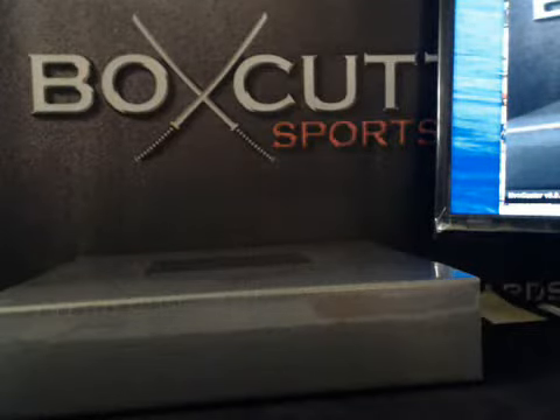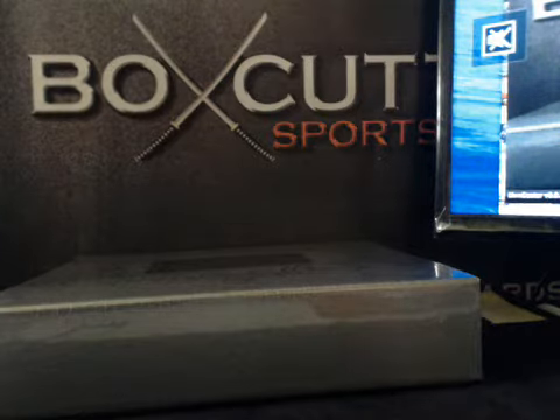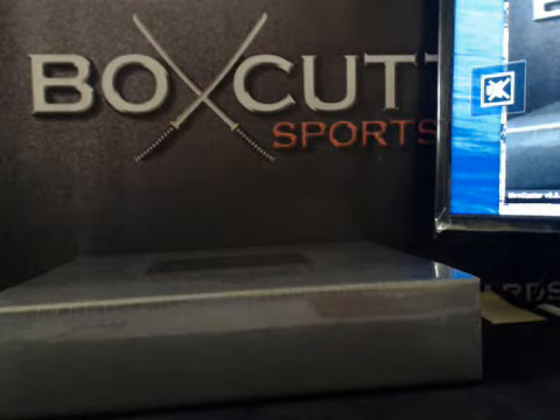Good luck everybody. Here we go. Do another flawless single box. Hit draft. Hit draft. 10 spotter. Good luck. Hope it's nasty. We got nasty in a good way.